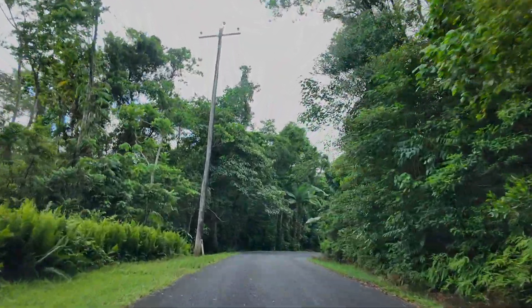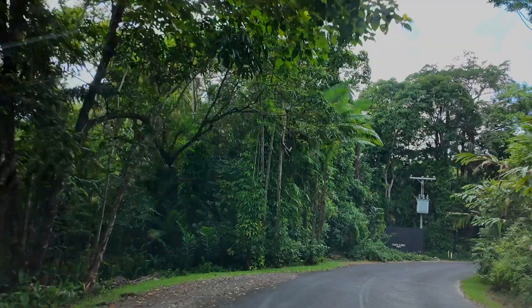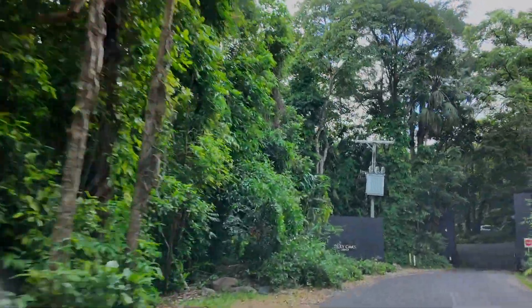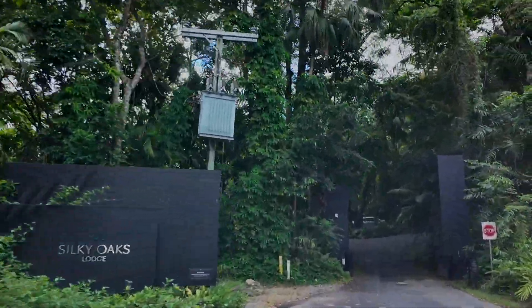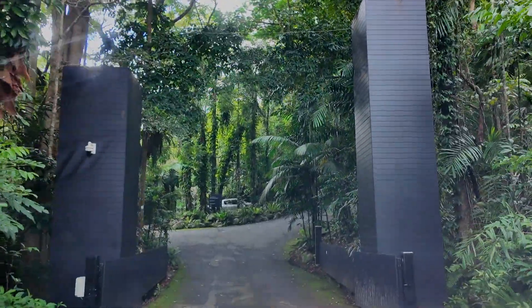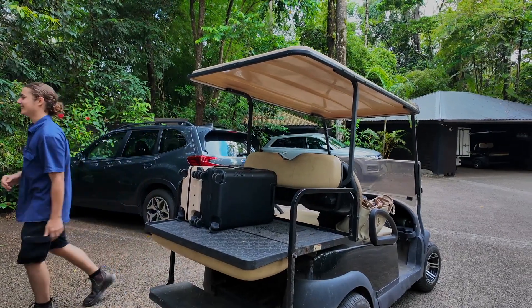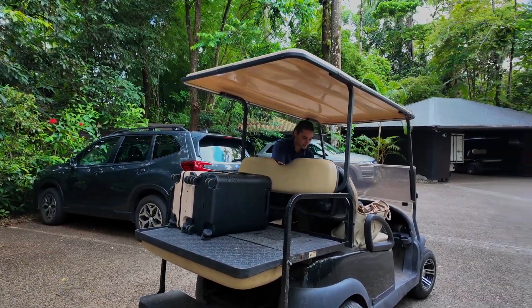There's not much you can do about this — when we asked the staff at the lodge, they said the only way you can stop the condensation forming is to keep the inside of the car the same temperature as the outside. When we checked in, a staff member drove our bags to the room on a buggy, giving us time to unwind and settle in.